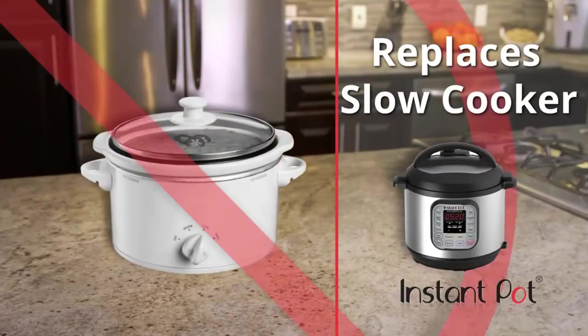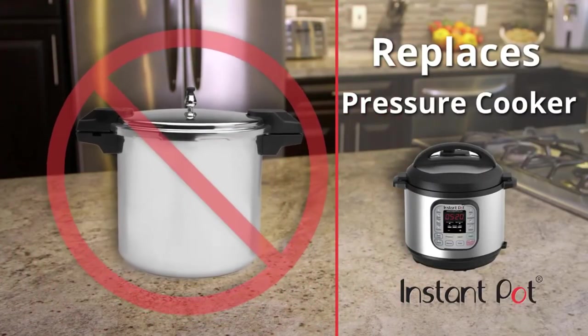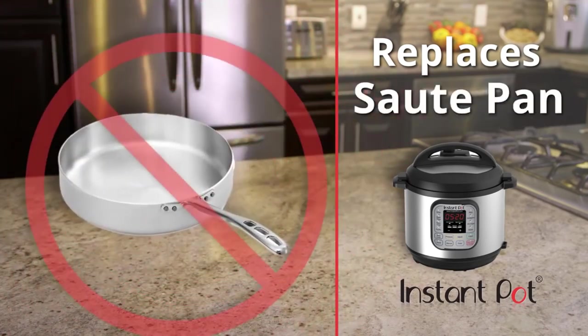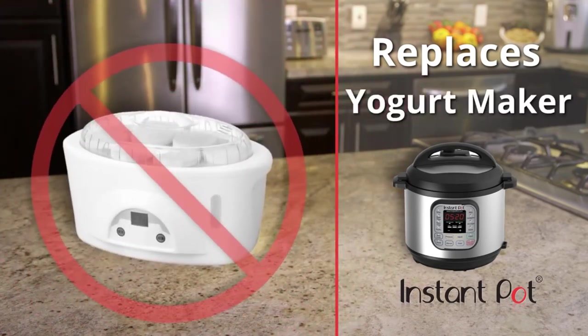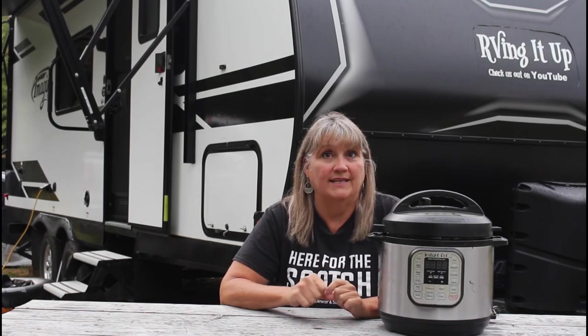This tool can replace many of your other appliances. The Instant Pot is a slow cooker, electric pressure cooker, rice cooker, sauté pan, steamer, warmer, and some models also have a yogurt making feature. When living in an RV, space is important, and having one handy appliance instead of seven is a great space saver.